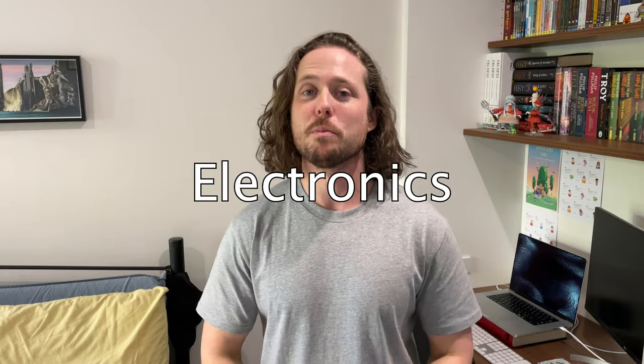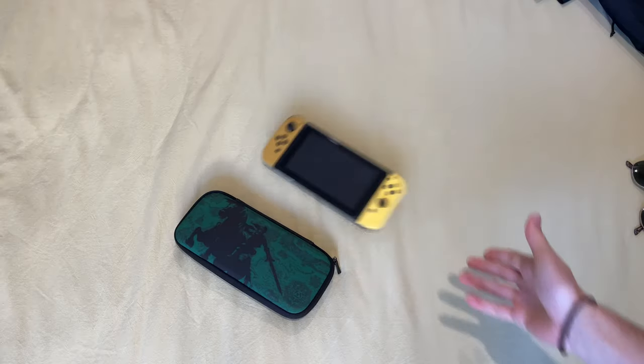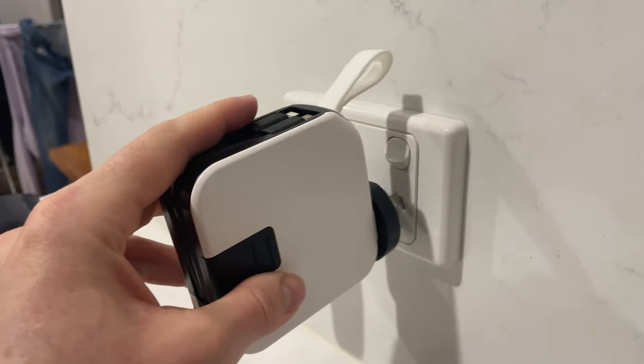In terms of electronics, I'm going to be bringing my iPad and Magic Keyboard case, AirPods Pro second generation, my Nintendo Switch, and something I'm very excited about — this Snap Power Pack Universal.